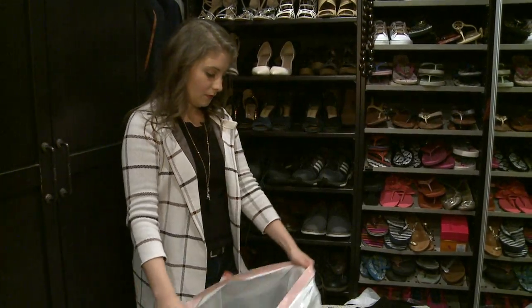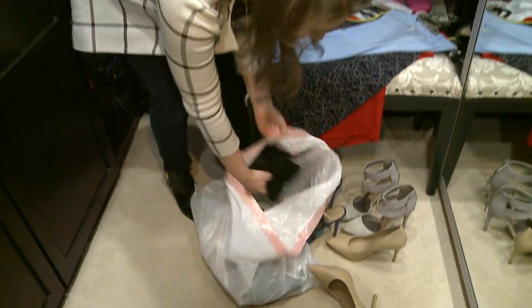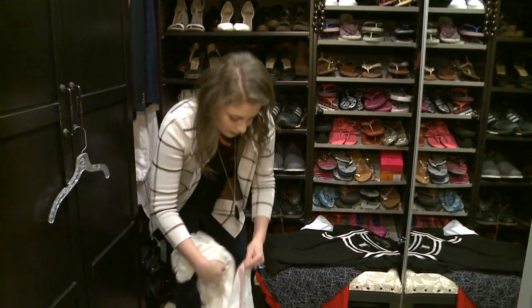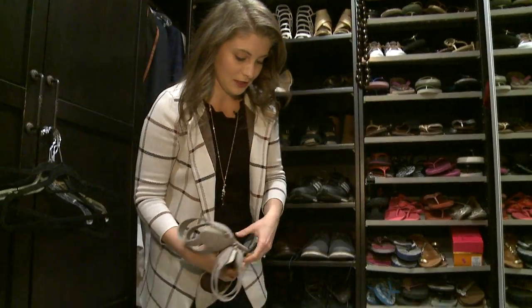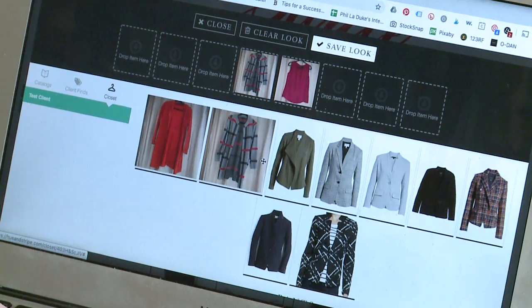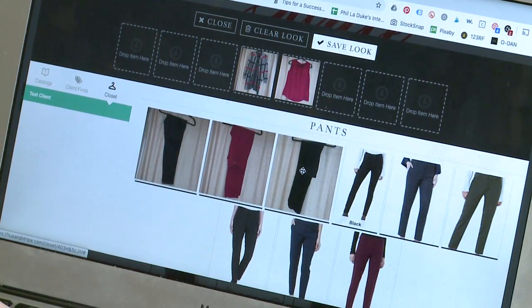The first step is the closet cleanse. We do the closet cleanse first so that you have a good foundation for your wardrobe. I hate taking my clients shopping when they already have pieces that can work, so I like to work with the pieces you have and then decide what few pieces we can add in to maximize your wardrobe even more.